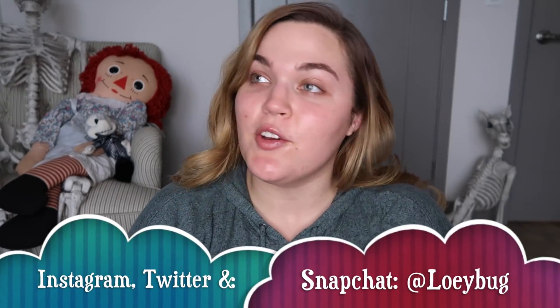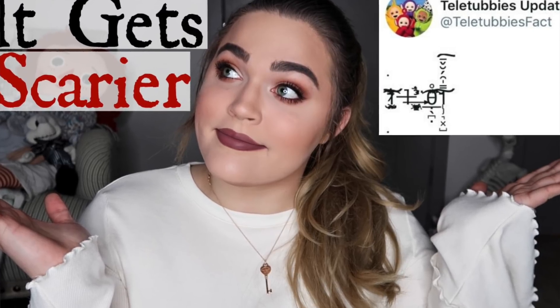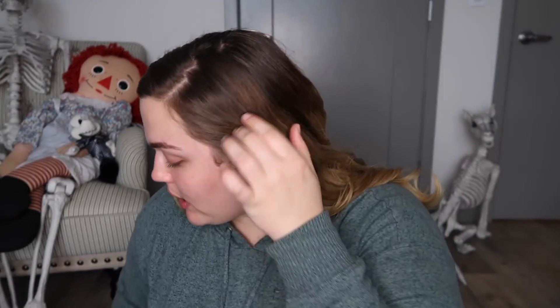Hello my loves and welcome back to my channel, or welcome if you are new. My name is Loie and today I'm going to do a makeup tutorial because I have not done one in a really long time. After my most recent Hello Tubbies fact video, a lot of you guys asked for a makeup tutorial on the look I was wearing. If I seem a little tired it's because I just woke up from a nap with a cup of coffee.